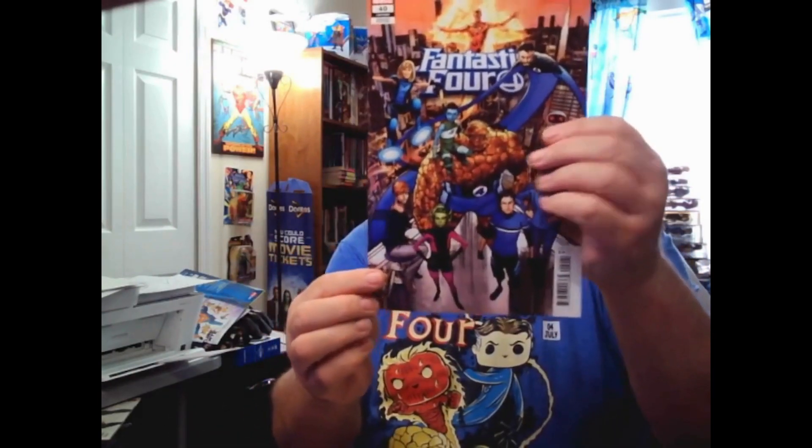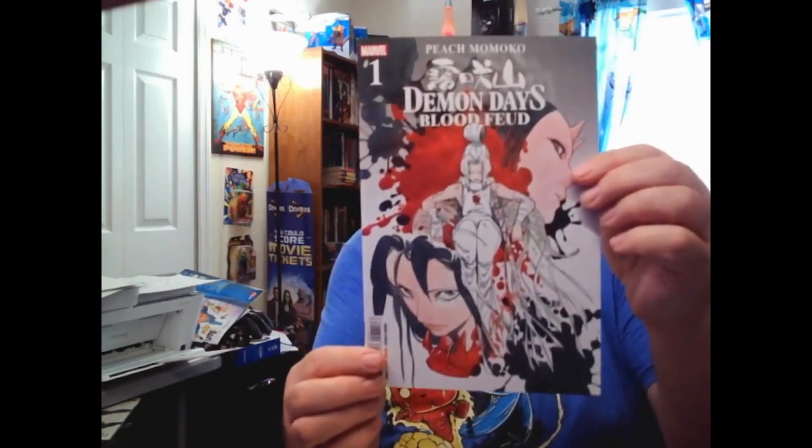Let's open up Jane Foster and the Mighty Thor. We know that Jane Foster and the Mighty Thor is the Peach Momoko variant — there it is. And then we have a Moon Knight No. 10 Walmart pack, and one of the dreaded Shang-Chi No. 12 Walmart packs. The big reveal is going to be Shang-Chi Walmart variant — it's a little banged up, a little crunch in the corner there. We got a Fantastic Four No. 40 variant — once again, destroyed on the corner. And we have a Demon Days Blood Feud by Peach Momoko regular cover, also with a banged-up corner.